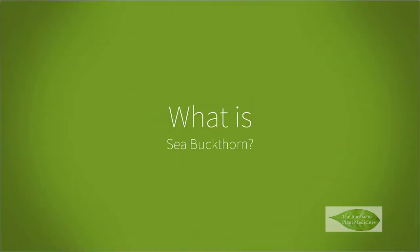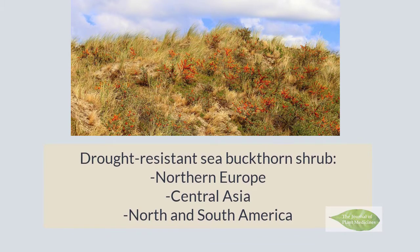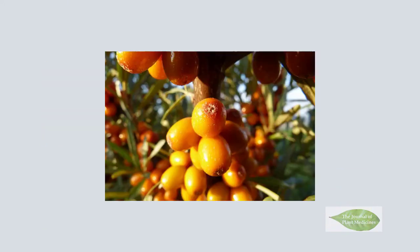First, what is C. buckthorn? The drought-resistant C. buckthorn shrub typically grows in the cold, arid areas of Northern Europe and Central Asia as well as North and South America. It likes the high altitudes and is present in the Asian mountainous regions. In recent years, C. buckthorn has been cultivated.